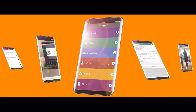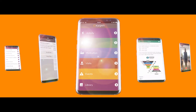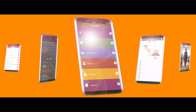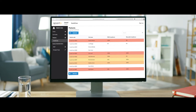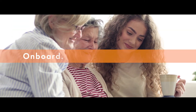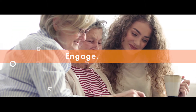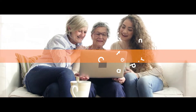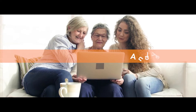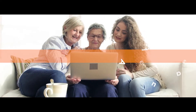Aparito is transforming healthcare by unlocking real-world patient data through mobile apps and wearable devices. Our Atom 5 platform allows you to onboard patients remotely, engage with patients 24-7, capture the patient data and real-world evidence, and analyze the patient data in real time.